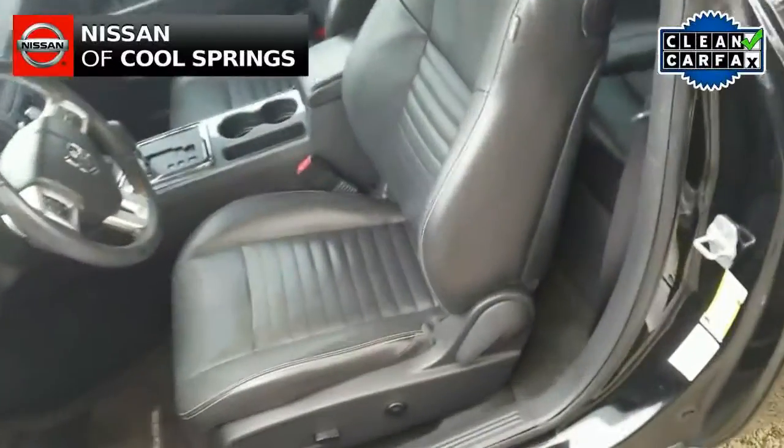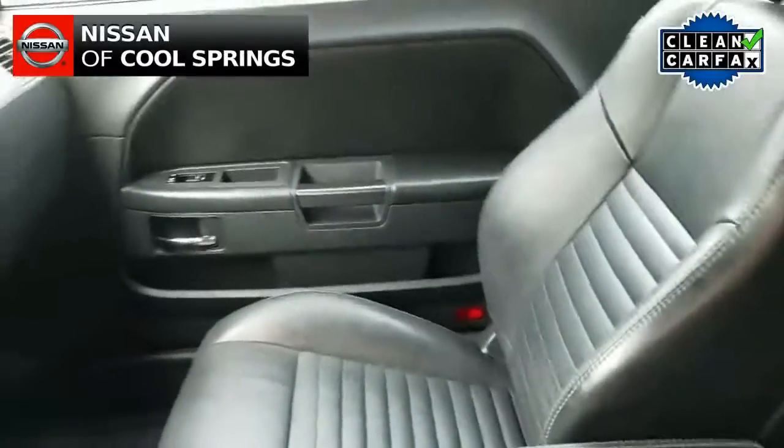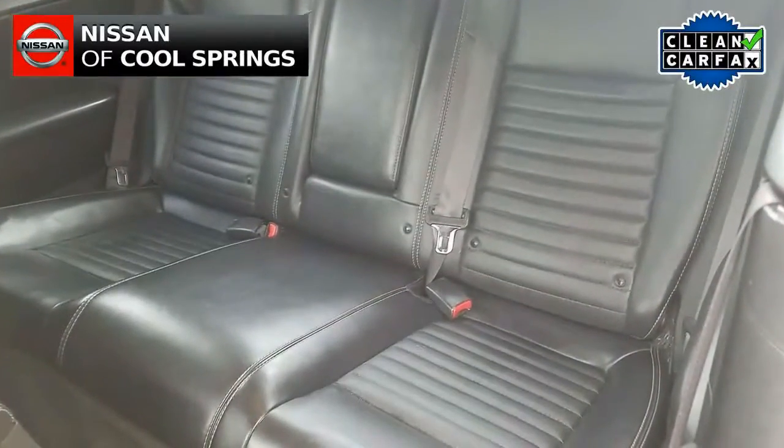As we look inside, we see that the dark leather interior is in good condition and free from any rips or tears.